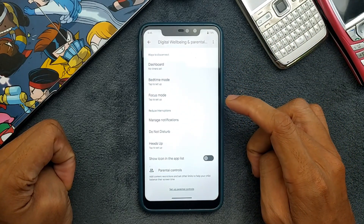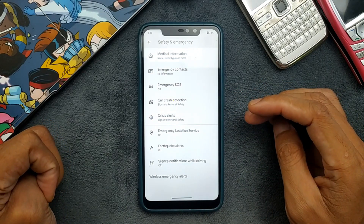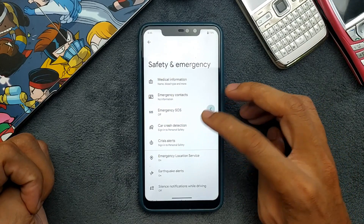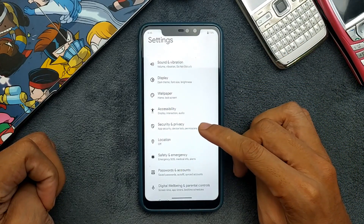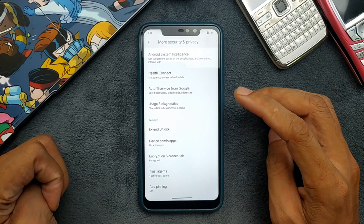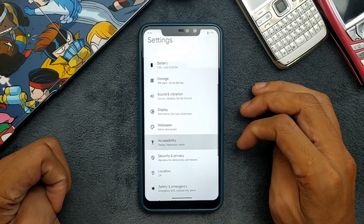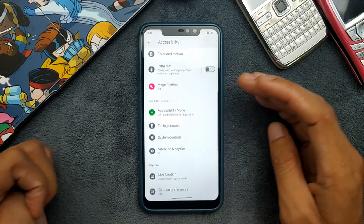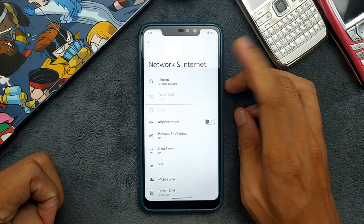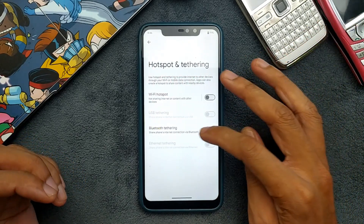If you go to Digital Wellbeing there is nothing new either. But in Safety and Emergency settings there are a few things like quick alerts and emergency location services — these may be for Pixel devices and might not work on this device, but they are there. Going with Security and Privacy, there are a few things: we have Health Connect and extended unlock, but no face unlock. Going to Accessibility, nothing new — Extra Dim is available but that's also in stock ROMs.